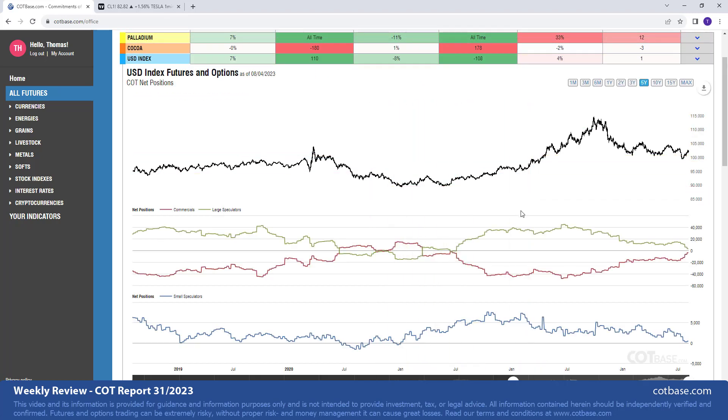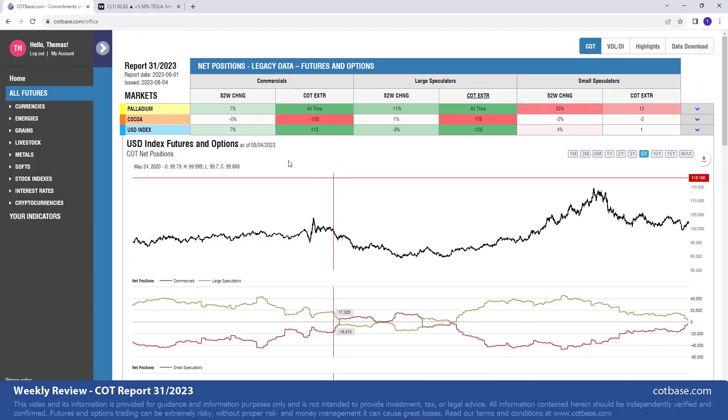Last but not least, the US Dollar Index — a bullish extreme, which we also had last week. You can see it did push the market higher. There's space left to reach even greater extremes, but it doesn't have to be the case. We don't always need an all-time or close to all-time extreme. The fact that it has been 108 reports — more than two years — since traders were at these levels, I would consider that significant enough.